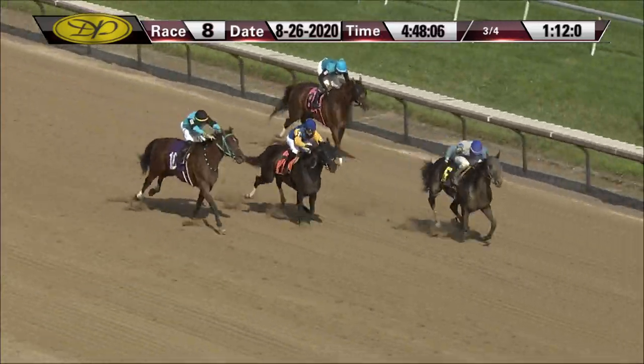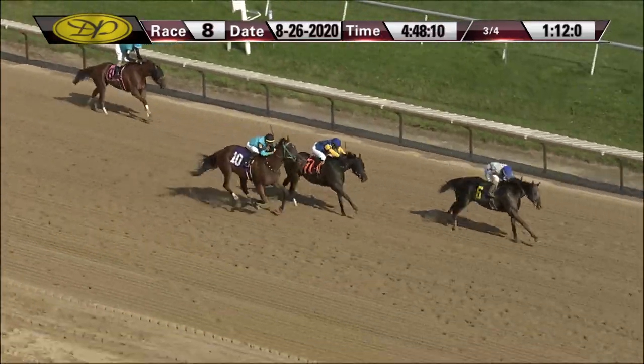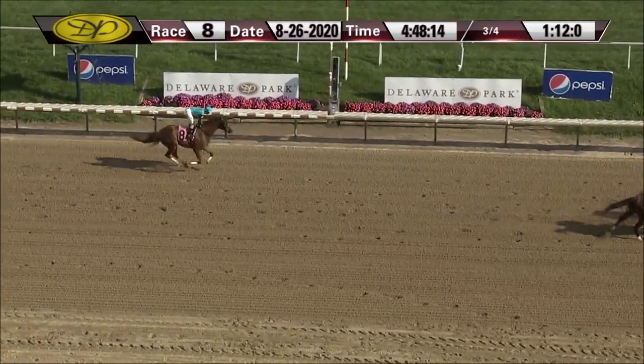But it's Annihilator — got a perfect trip there, made a nice move around the bend, and will win this one by about two lengths. Tight for second with Captain Thunder edging out Taxable Goods.